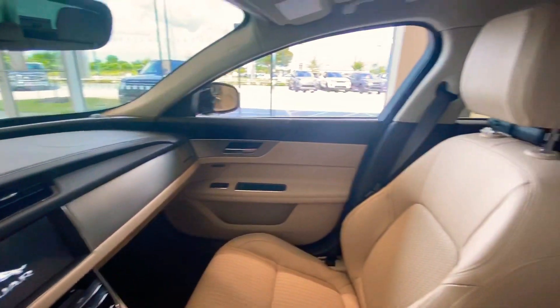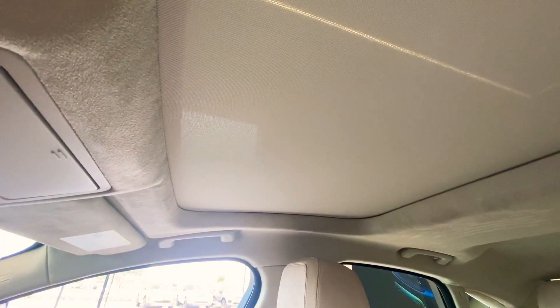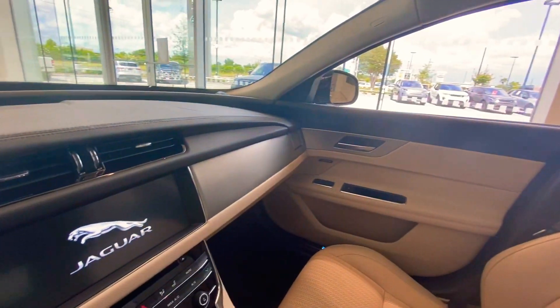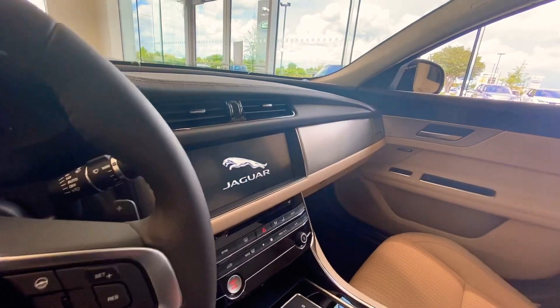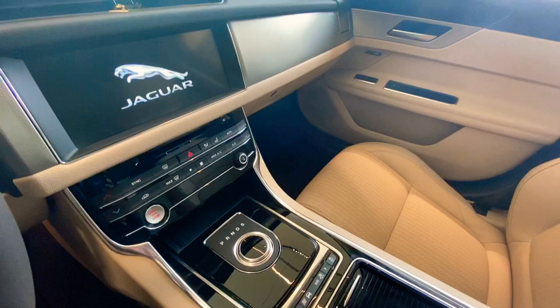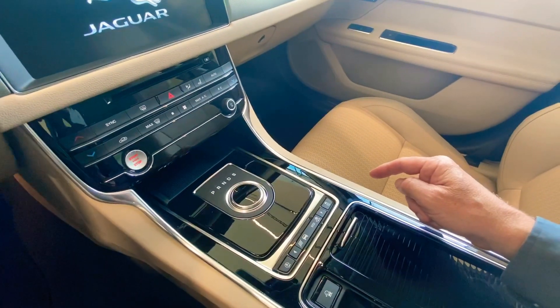And you have the moonroof as well. Meridian sound system with the aluminum accents. And down here is where you switch it into dynamic mode, to give you that boost in performance.